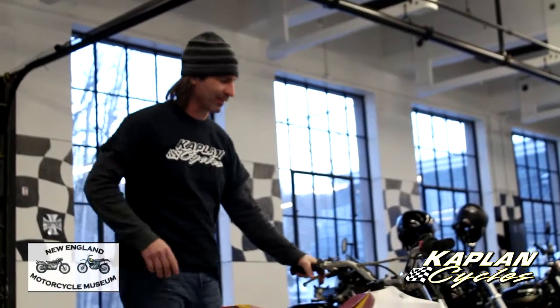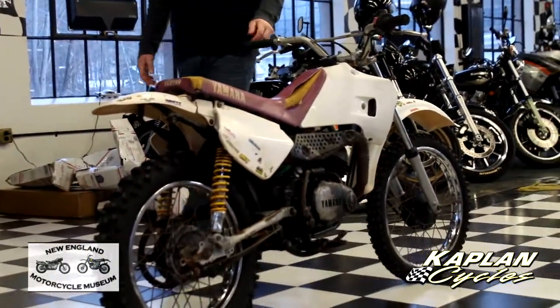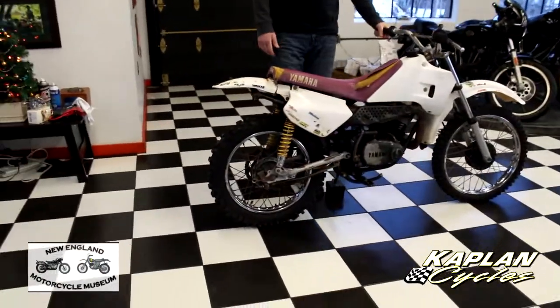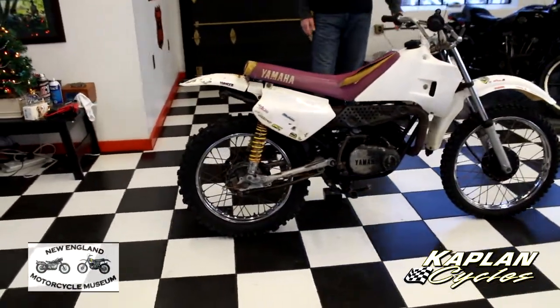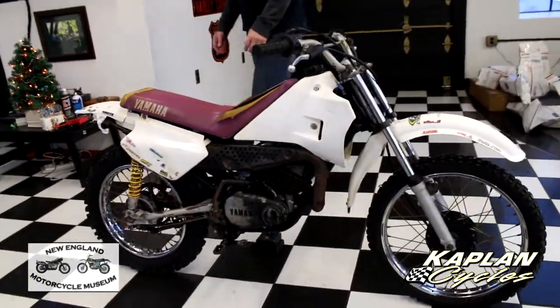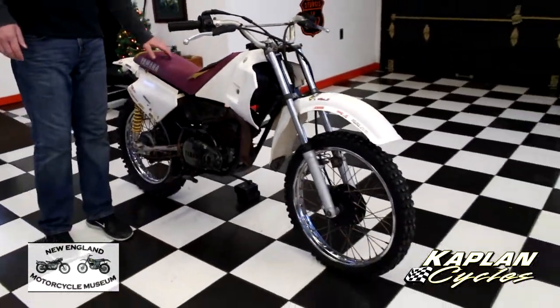Hey guys, Jason down here at Captain Cycles, home of the New England Motorcycle Museum. Today we have a 1995 RT100, classic two-stroke, oil-injected, nice fun little two-stroke bike, not your typical four-stroke. The good old magenta, as Yamaha would call it.